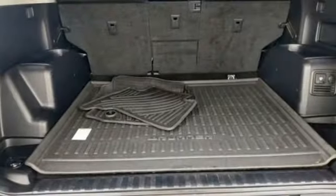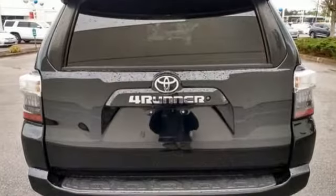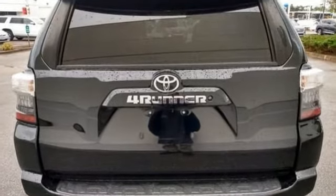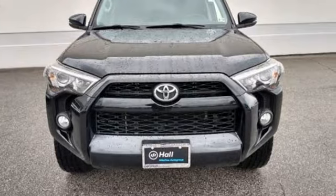The Car Connection remarks the 4Runner is authentic, and that's part of what makes its rugged style work so well. Toyota — steered by ingenuity, driven by passion. See it for yourself when you take it for a test drive.